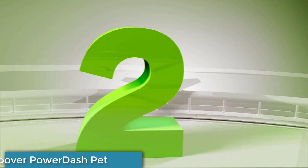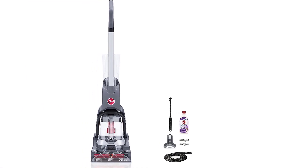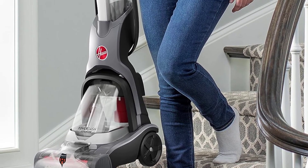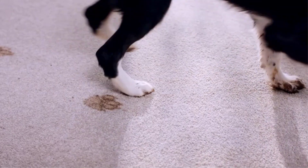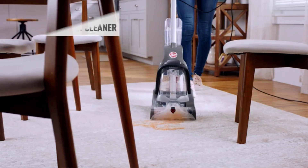Number 2: Hoover Power Dash Pet. This upright carpet cleaner proved to be more effective than its price might indicate. It managed to remove long-standing stains and left our carpet smelling fresher and looking brighter, even in high traffic areas. We particularly like that, despite the fact that it's an upright unit, it weighs just over 12 pounds, so it's easy enough to carry up and down the stairs with one hand.